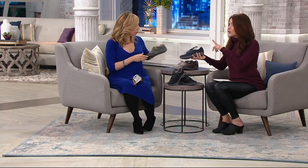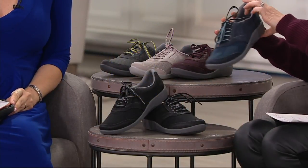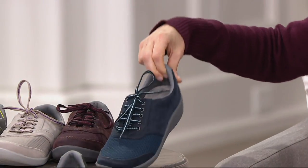Let's take you through the colors, and then you can show us what's inside, because when we talk about Cloud Steppers, that is not just some cute name — that's exactly how they feel, like you're stepping on clouds. Here they are in the navy. Adorable.